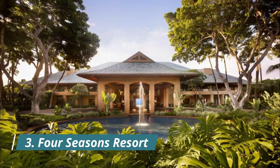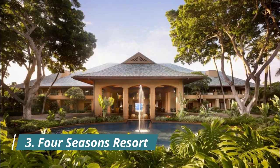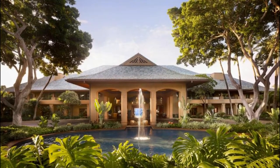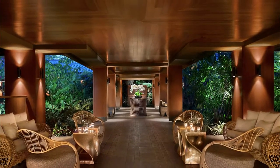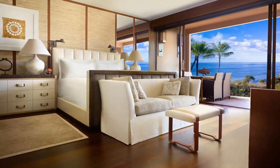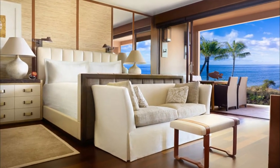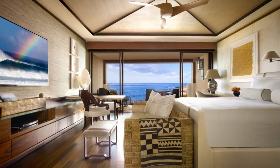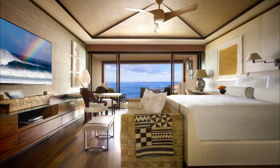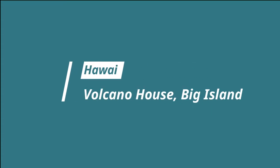Number three: Four Seasons Resort Lanai. Hawaii's quietest island is picking up energy thanks to the recent opening of the Four Seasons Resort Lanai. New owner Larry Ellison has reimagined the resort's former Balinese-inspired decor into something more contemporary, with 217 rooms done up in teak and zebra wood with hand-woven wool rugs and mahogany floors.